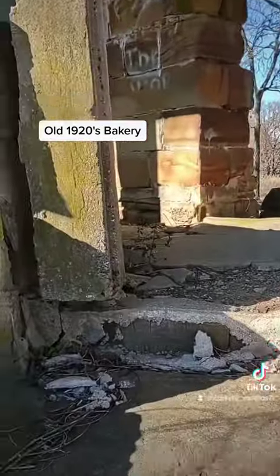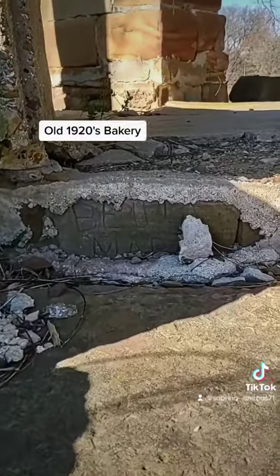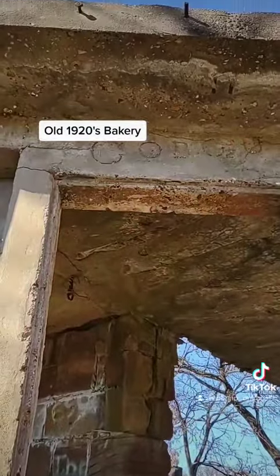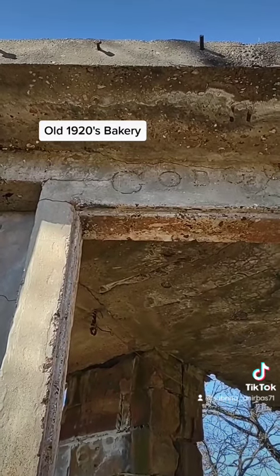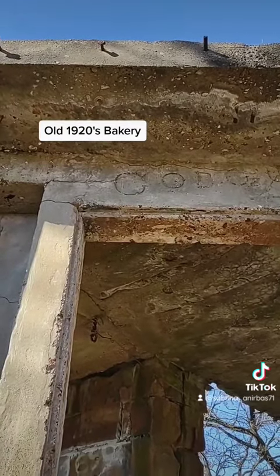Did you ever figure out what it said? I think it says either C or G-O-D. G-U, maybe? C-U?